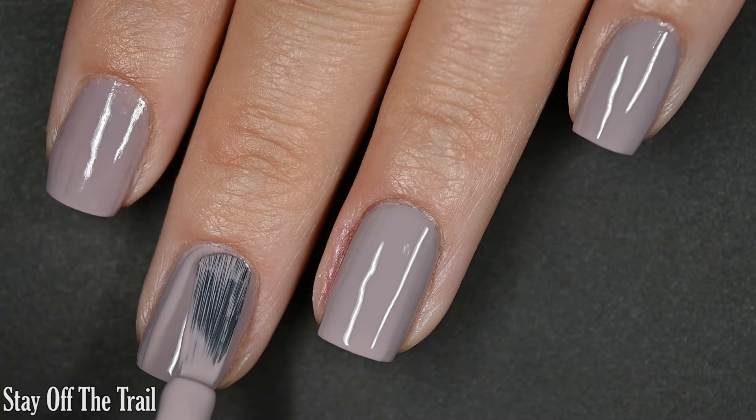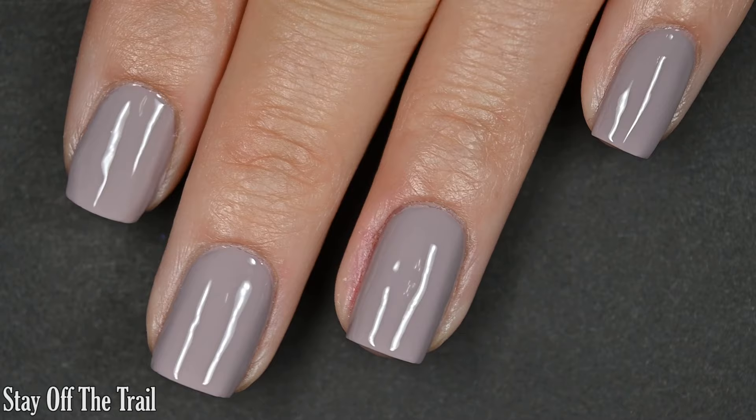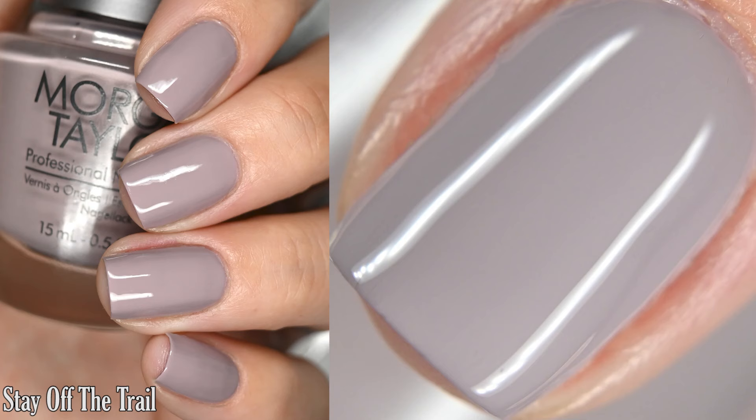Just like the last polish we looked at, this does dry relatively glossy, but for that nice plump finished manicured look, you're going to want a top coat to finish this off. I had zero staining with this one, but I do still recommend using a base coat. There are two coats of Stay Off The Trail.